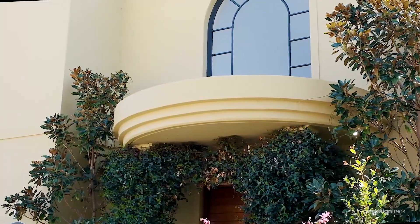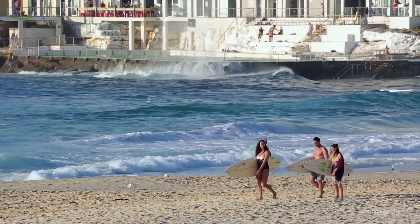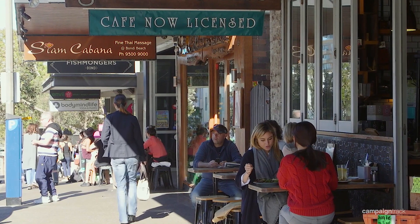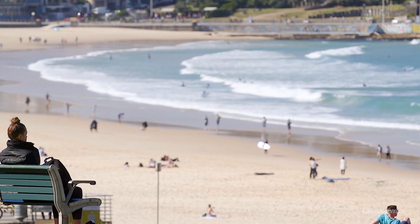This perfect family home is only a 10-minute level walk to Bondi Beach, parks, cafes, and schools. It's really every family's dream.